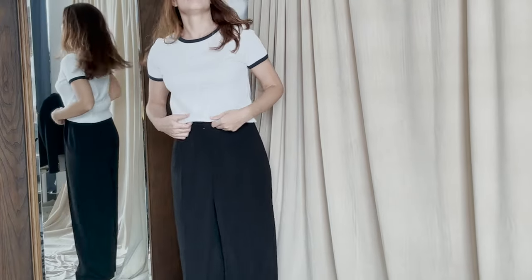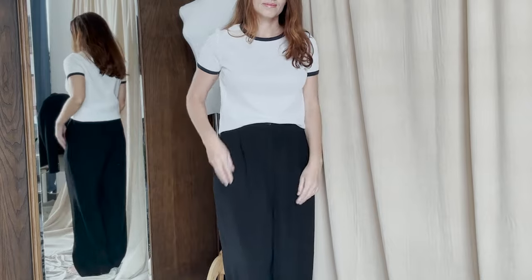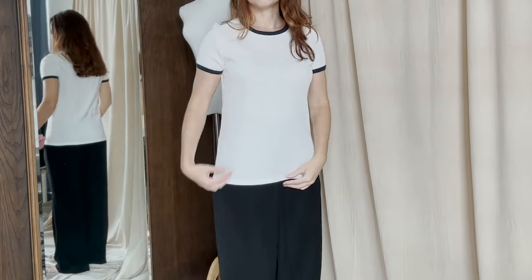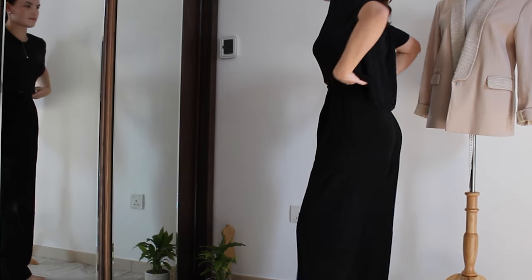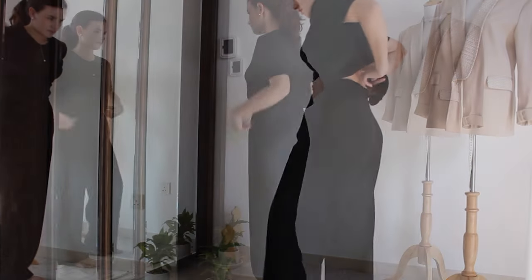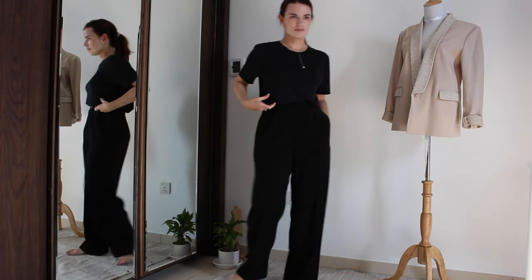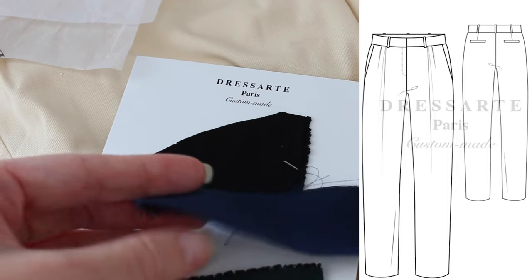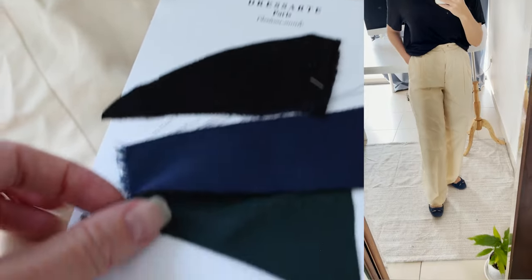If you have a short torso, your main goal is to create a balanced look and visually make your torso appear a bit longer without adding extra length to your legs. That means high-waisted pants and skirts might not be the best option. Instead, opt for low-rise or mid-rise bottoms. Make sure to find the right length, and it's always a great idea to order a custom one made to your body measurements in case you can't find the right fit.